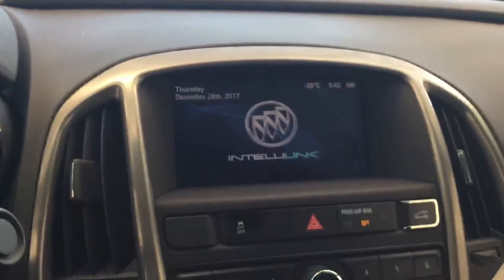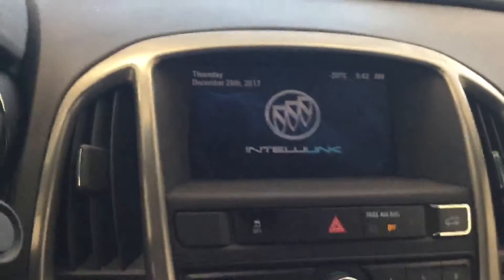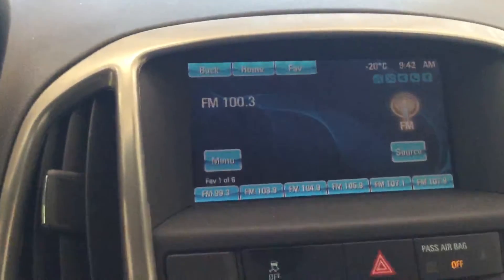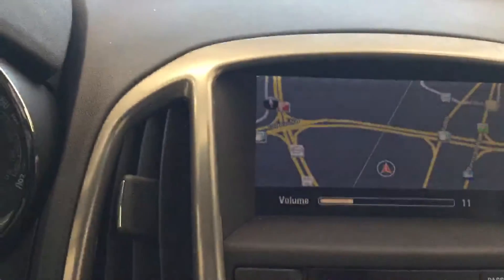Up here you get a really nice touchscreen display. It does come with a backup camera with sensors — you can see the beeping from the sensors. The nice thing is it also comes with navigation, so in case you're lost somewhere it's really helpful in getting you out of there.